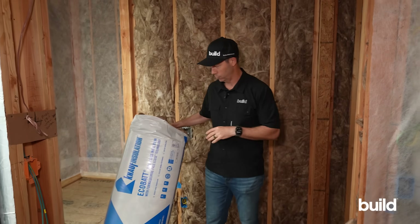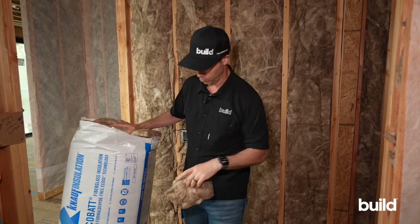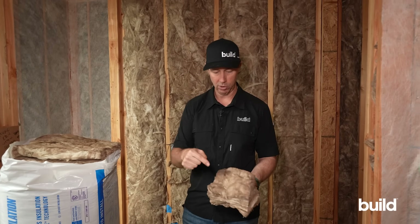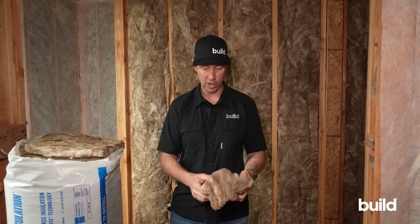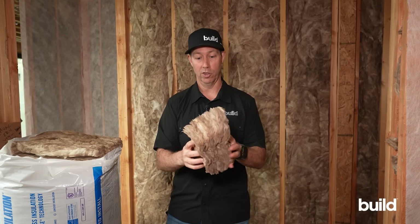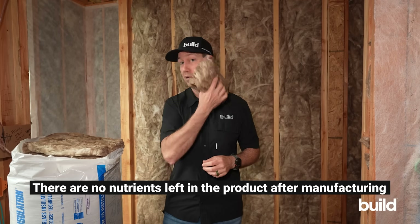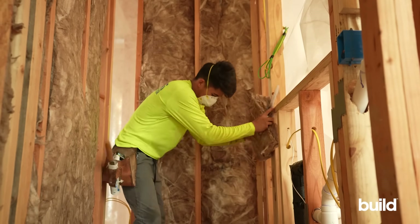Big thanks to Knauf for sponsoring this video. One thing I learned about this insulation is the binder they use — it's ECOSE technology. Instead of traditional binders, they use a bio-based binder, which is why this insulation is brown compared to white insulations on the market. It's vegetable- and bio-based; one of the ingredients is corn, and the heat in the manufacturing process caramelizes the sugars, turning it brown. This is very different and impressive compared to a lot of insulations I've used.